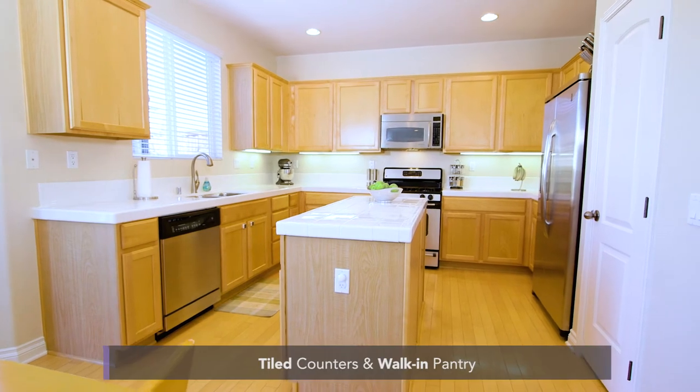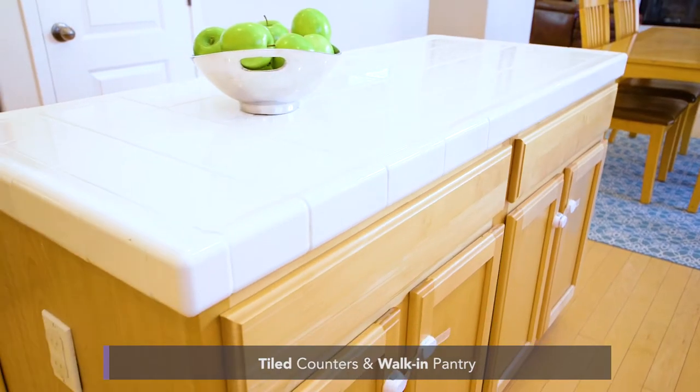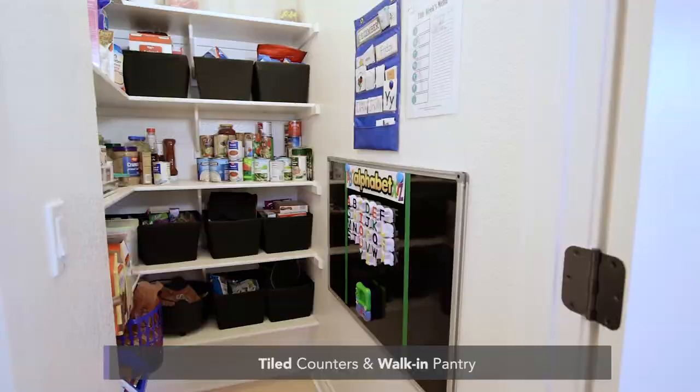The kitchen has tiled counters, plenty of cabinet space, an island, a walk-in pantry, and stainless steel appliances.